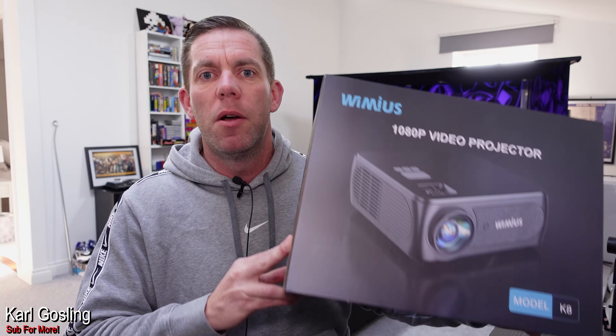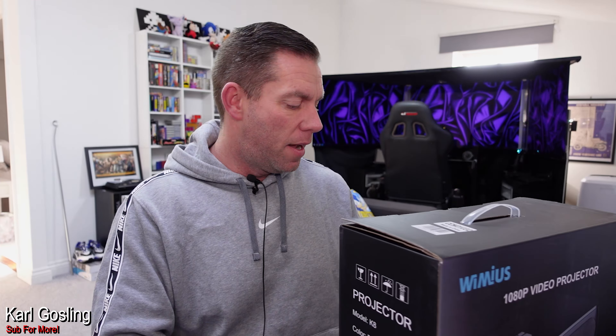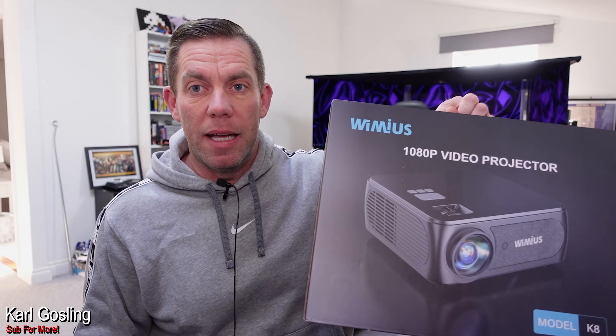Just like the other one, remember when I use words like impressive, great colors — it's for its price point of £249.99. It doesn't compare to a short throw laser projector that's £5,000. So the whole review we bear in mind the price point.